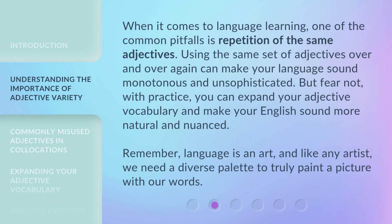When it comes to language learning, one of the common pitfalls is repetition of the same adjectives. Using the same set of adjectives over and over again can make your language sound monotonous and unsophisticated. But fear not — with practice, you can expand your adjective vocabulary and make your English sound more natural and nuanced. Remember, language is an art, and like any artist, we need a diverse palette to truly paint a picture with our words.